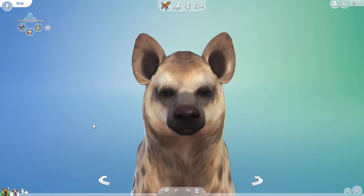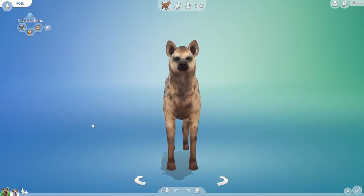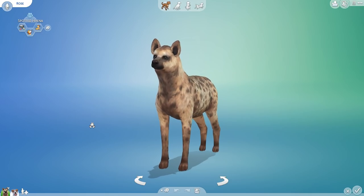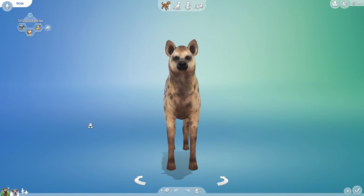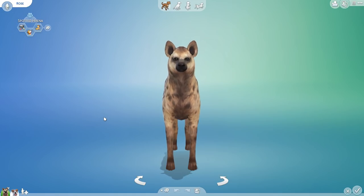But actually, hyenas are extremely intelligent and very social. They have elaborate and amazing social structures that are led by a matriarch — a lead female — whose children inherit her role like freaking royalty. It's amazing. They live in termite mounds; they really love termite mounds, transforming them into burrows to keep their little hyena babies safe. They have extremely complex and amazing lives.